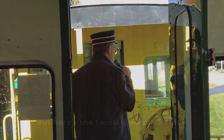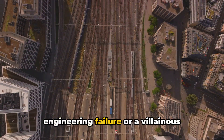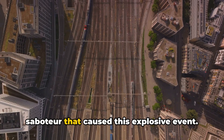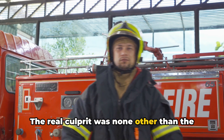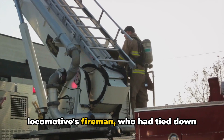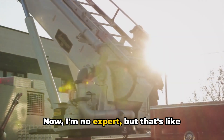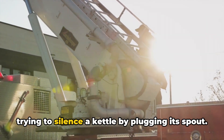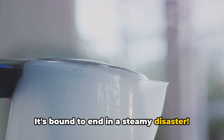Or so the story goes. But here's the twist: it wasn't a freak engineering failure or a villainous saboteur that caused this explosive event. The real culprit was none other than the locomotive's fireman, who had tied down the steam pressure release valve to stop the whistle's noise. That's like trying to silence a kettle by plugging its spout — it's bound to end in a steamy disaster.